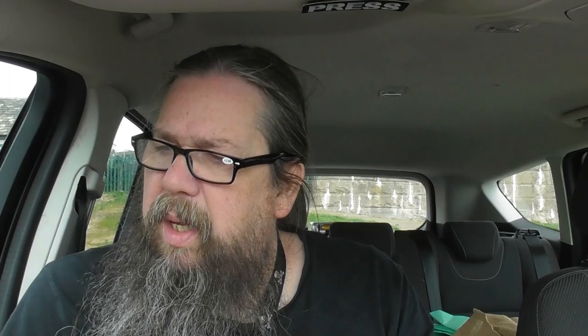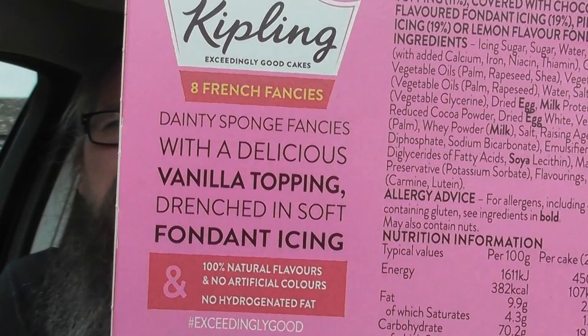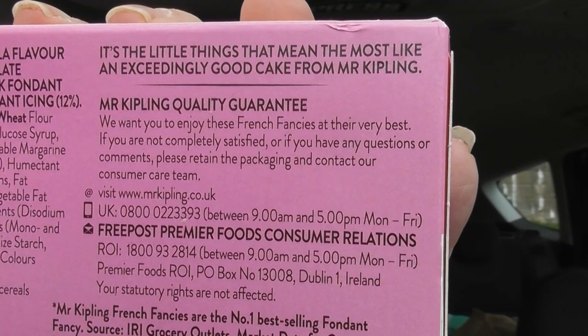So we have a look at the box — there's some of the blurb, some of what's in it, some more stuff on the back. And apparently it's the nation's favourite.